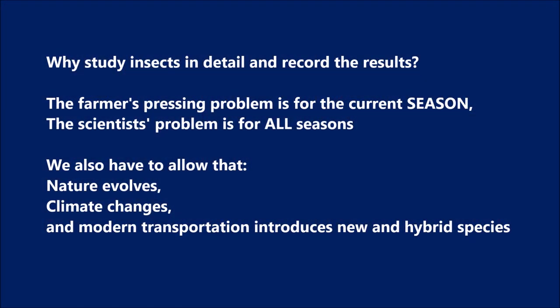Why do we study insects in detail and maintain a record of results? A farmer's pressing problem is to maintain crop health for the current season, but the scientist's problem is to care for the field for all seasons, since we have to consider that nature evolves, climate changes, and modern transportation introduces new and hybrid species.